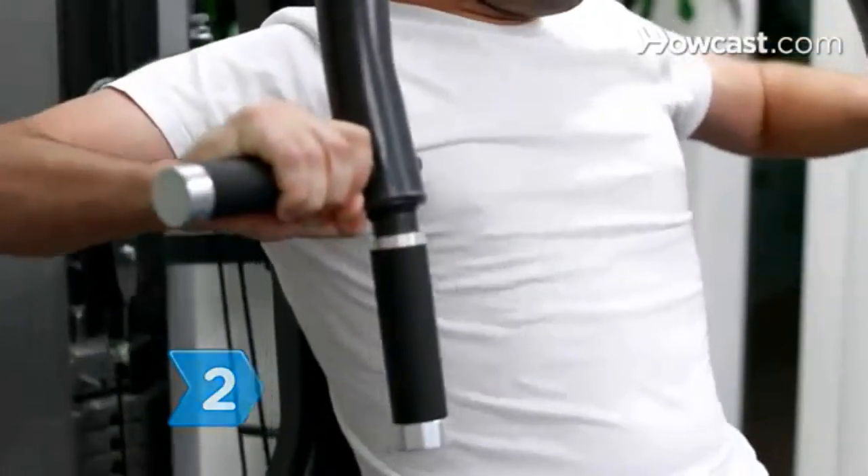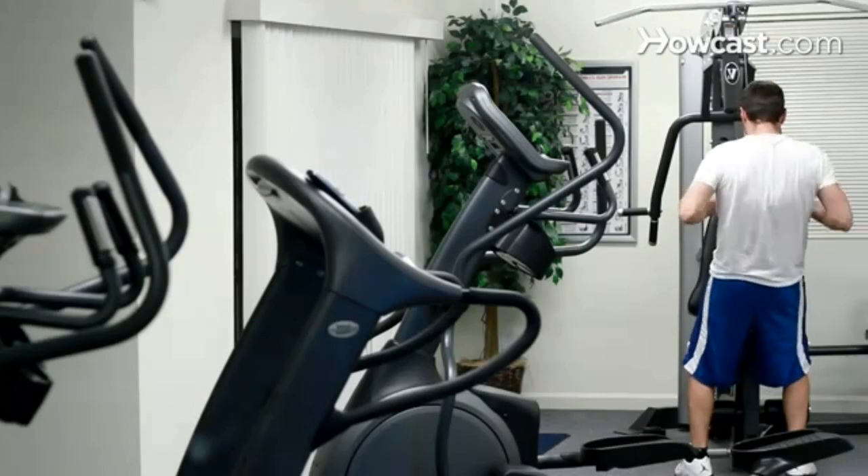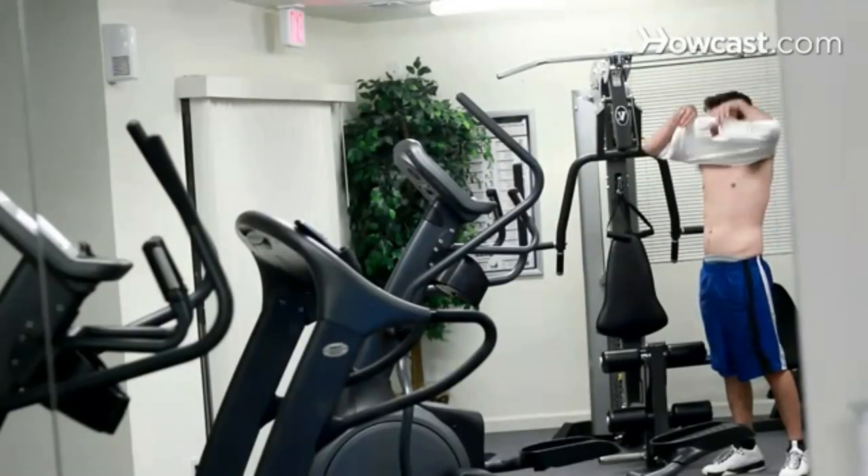Step 2. Alternate sets of opposing muscle groups, such as back and chest, back to back instead of resting between sets. These so-called supersets will get you pumped up fast.